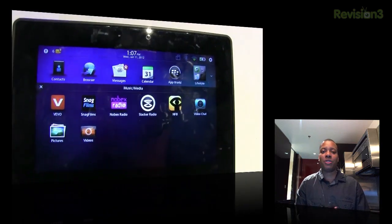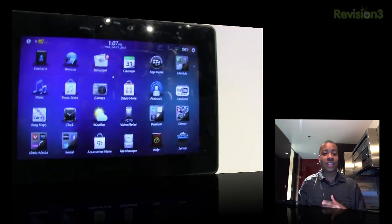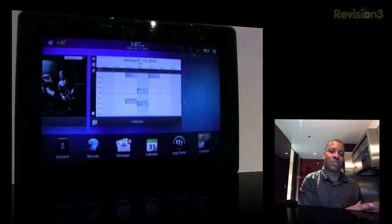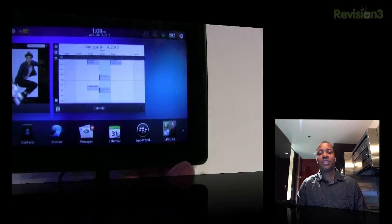But they're finally coming to the Playbook. They are also going to be opening up the Android marketplace to the Playbook now as well, so that's going to be cool. That's going to bring over a ton of applications from the Android community over to the Playbook. So now you have some variety of applications added to the Playbook as well.